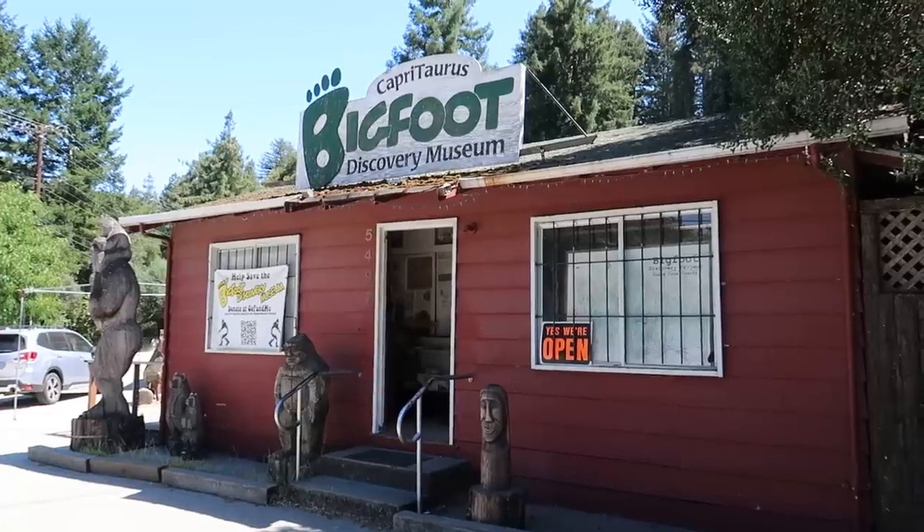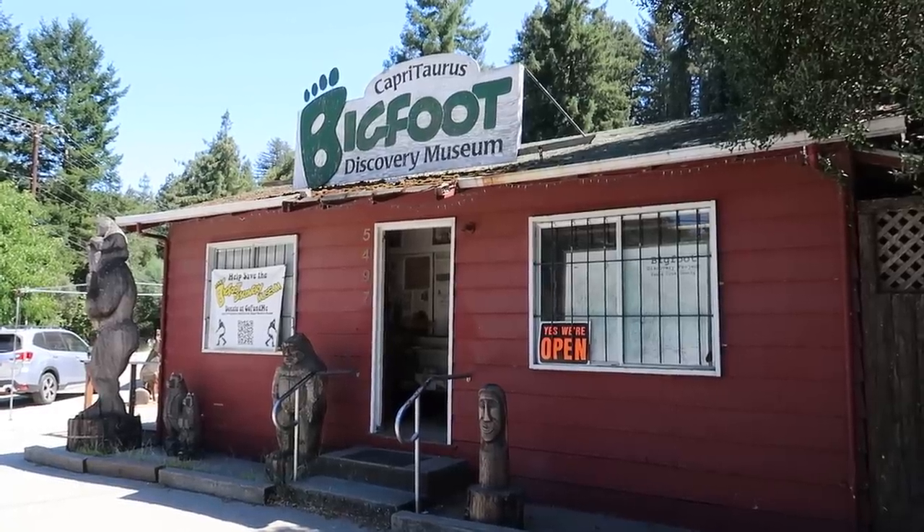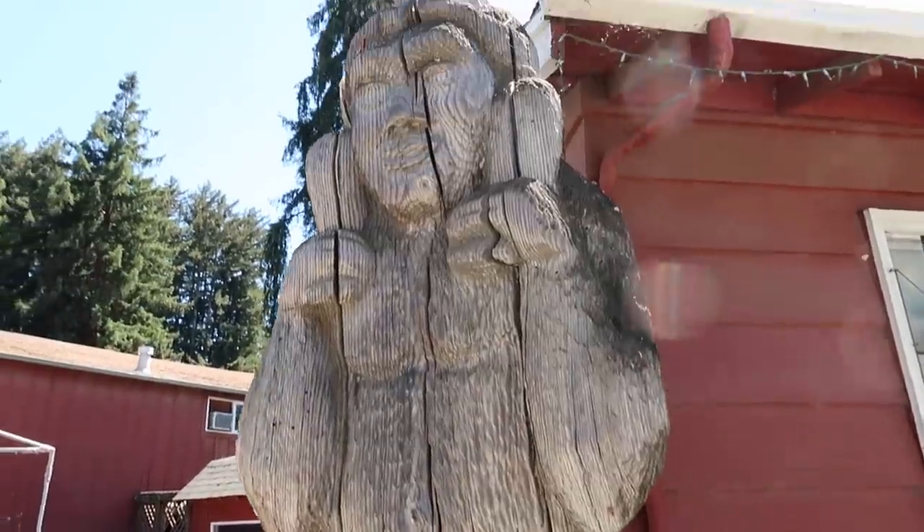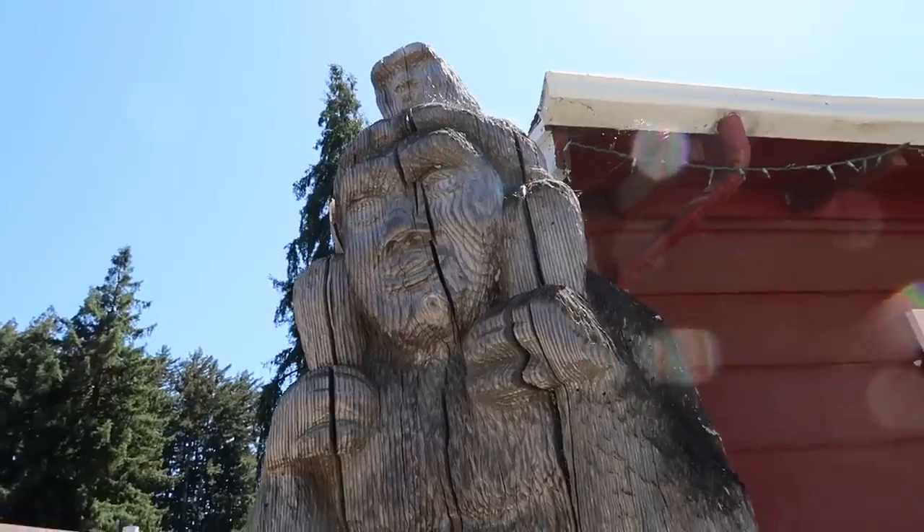So please follow me. See the carved Bigfoot here out front, and a little baby Bigfoot up there on his shoulders.